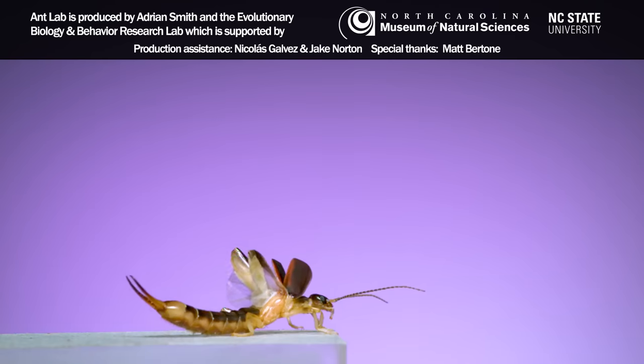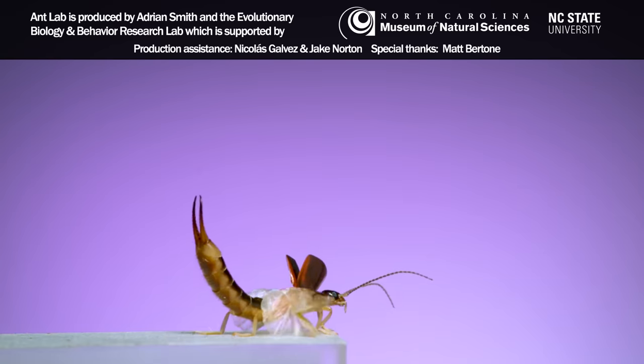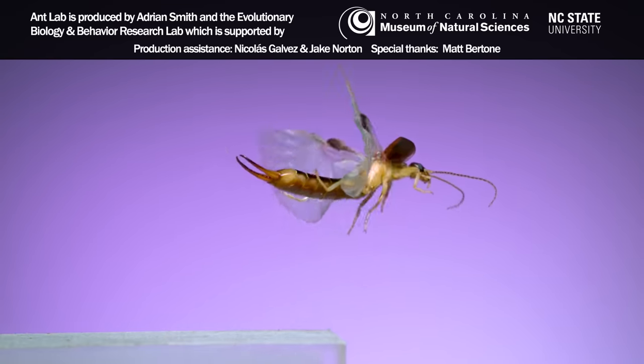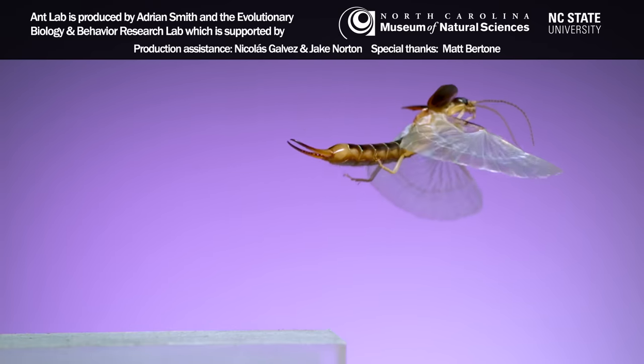So I hope you enjoyed seeing all those flight sequences. Thanks for being here and watching these bug videos with me. I'll see you next time.